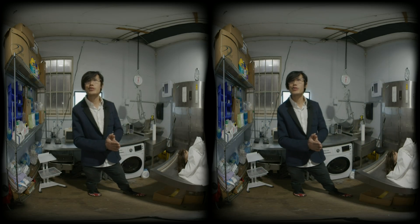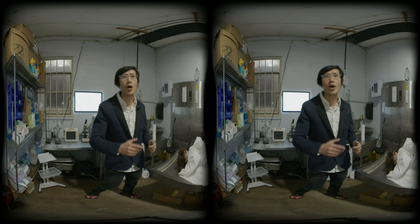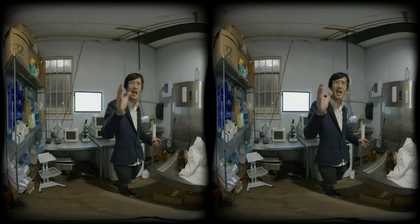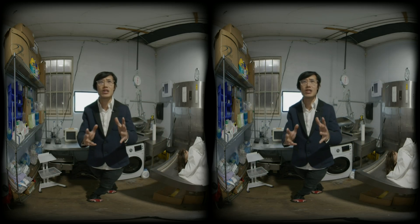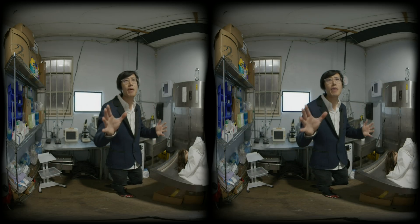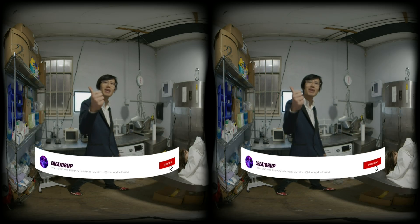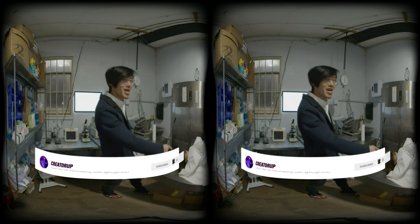Now you see what the RED V Raptor can do in the metaverse. In the next video, we will deep dive into how to transform a 2D camera into a VR180 camera using the Canon RF 5.2mm F2.8L dual fisheye lens. We will teach you how to shoot and stitch 3D 180 video using free and paid software. There's a lot of amazing VR180 content coming next, so don't forget to subscribe and give this video a big thumbs up. Share it with your friends — we'll see you next time!